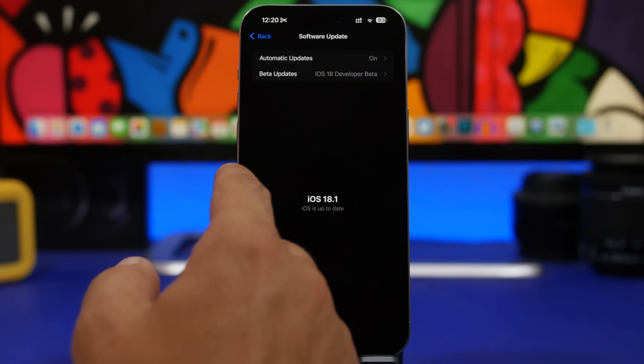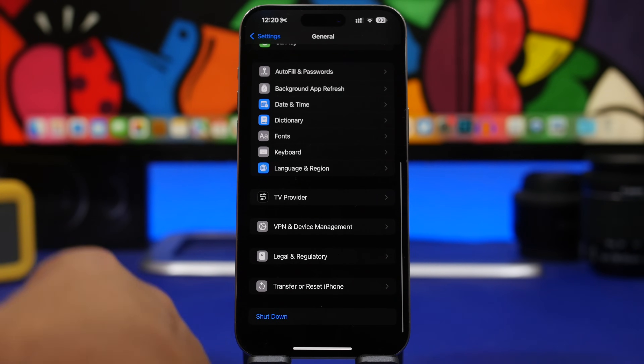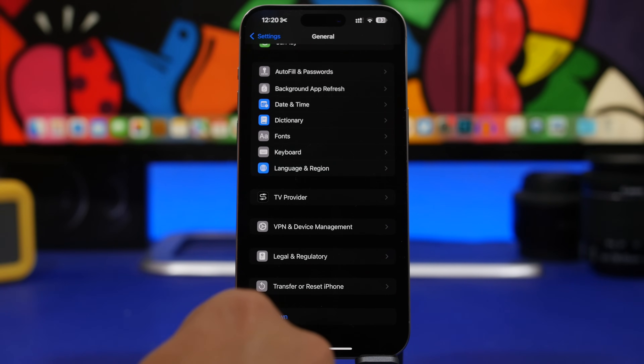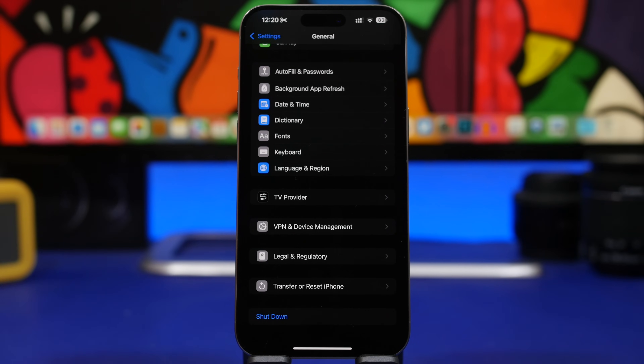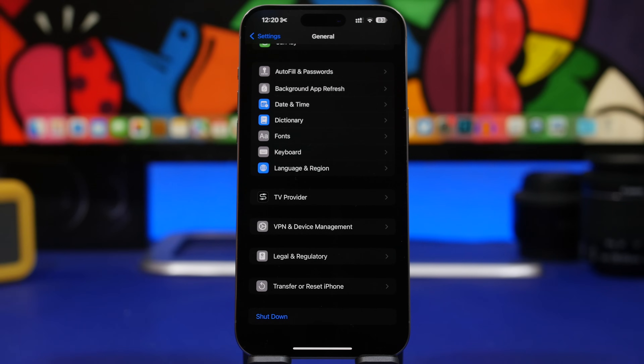Once you've done that, the next step is to reboot your device. Shut it down, leave it for a couple of minutes to five minutes, then boot it up again. Then check for suspicious apps. If you see apps on your device that you don't recognize and know you haven't installed, you must delete them immediately.